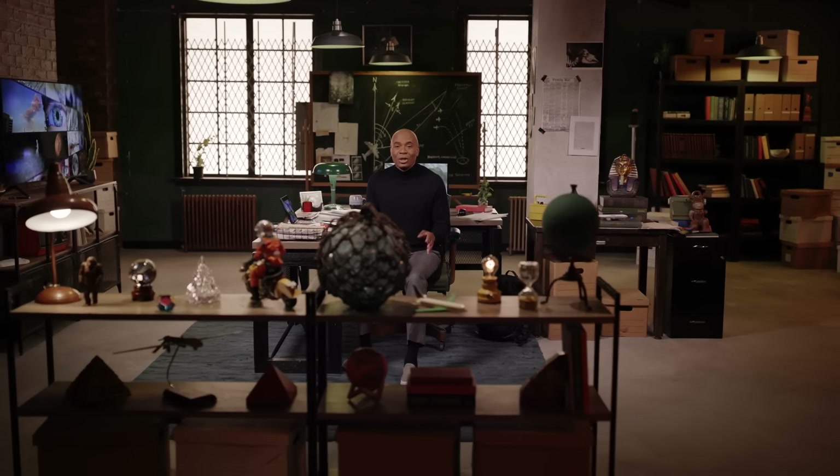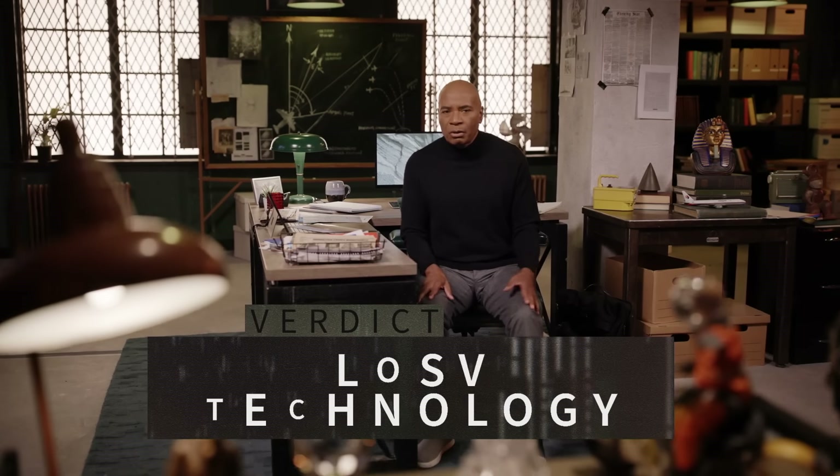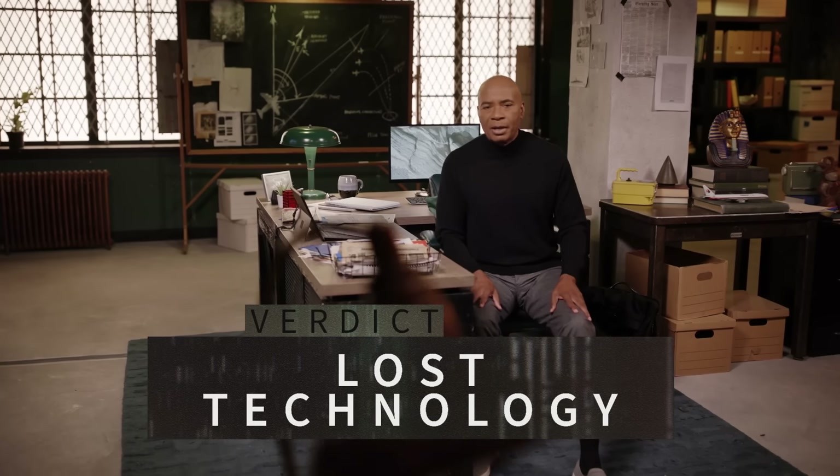We are genuinely stumped. We don't know how these things were made, so we have to conclude the musical pillars of Hampi are the product of a lost technology, forgotten over time. Today, the pillars are cordoned off to prevent further damage to the stone instruments — so if you go, look but don't touch.